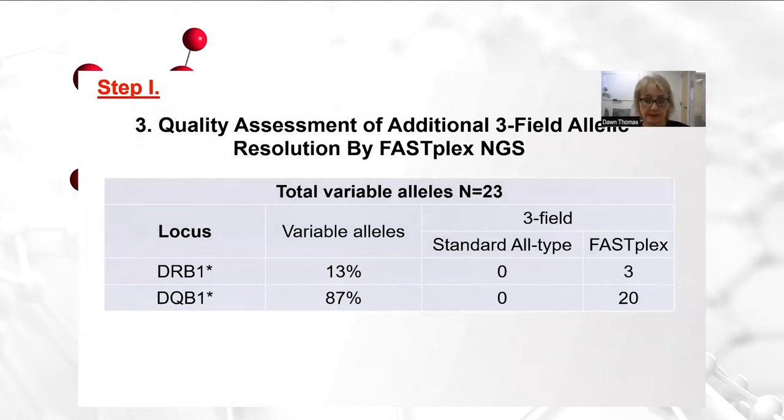We performed a quality assessment of additional three-field allelic resolution achieved by FastPlex NGS. Of those original 55 alleles that were further discriminated, 23 of those — 42% — were able to be further defined at the three-field level of resolution, whereas prior with the all-type traditional NGS reagents they were originally defined at the two-field level of resolution. With this assessment, we felt that we could make the switch to FastPlex, and the quality metrics were really good. We decided on this basis we would go live and constantly monitor the results and the quality of the NGS typings.